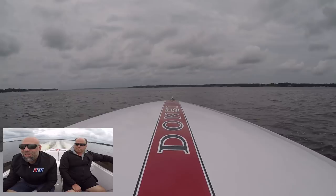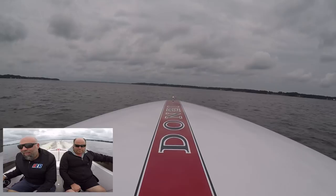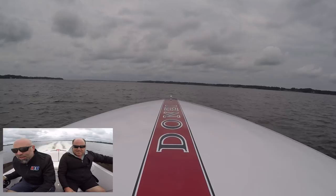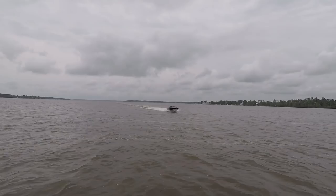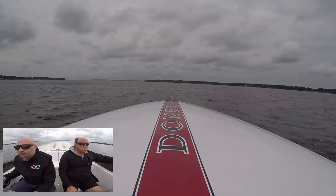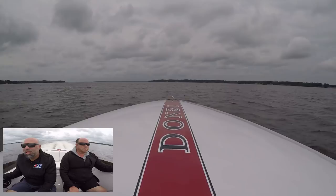A little more power — man, the way it accelerates from 40! From 40 to 60 it's just like that — 55 miles an hour, she goes! Getting a little choppy, we're caught in some wake here.